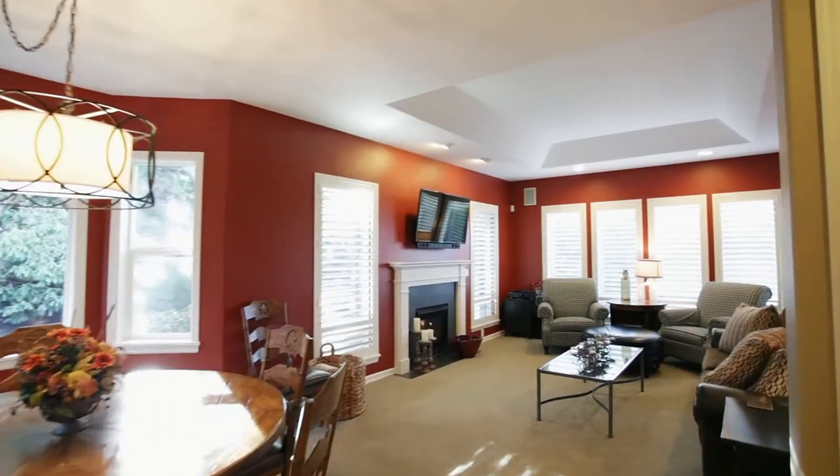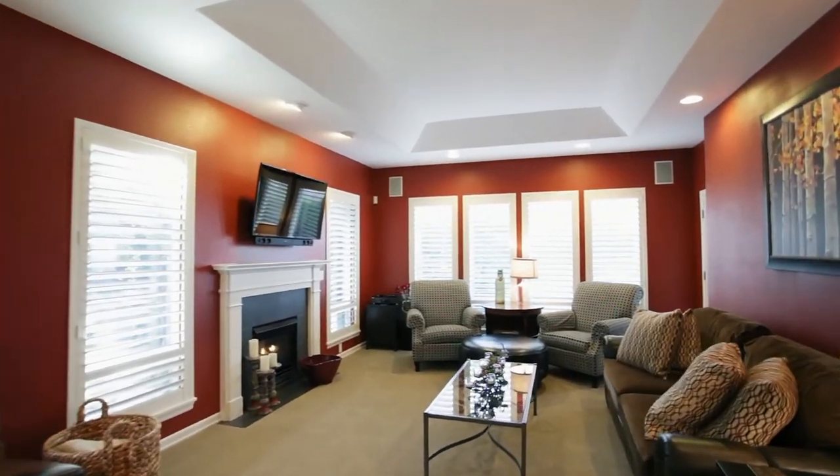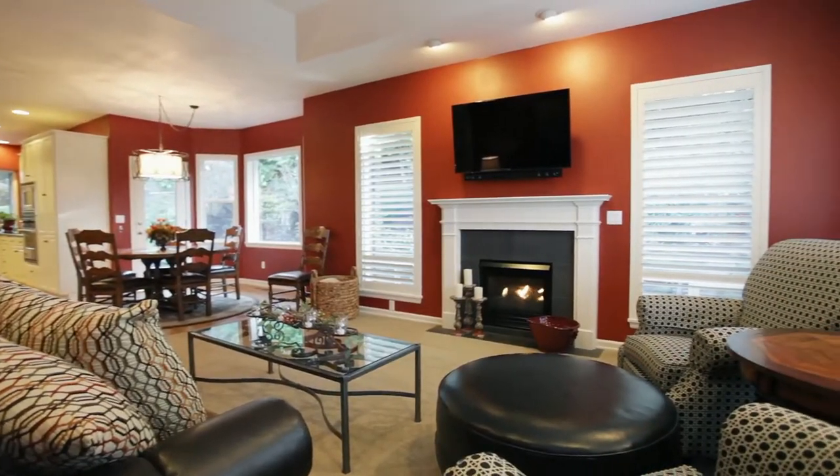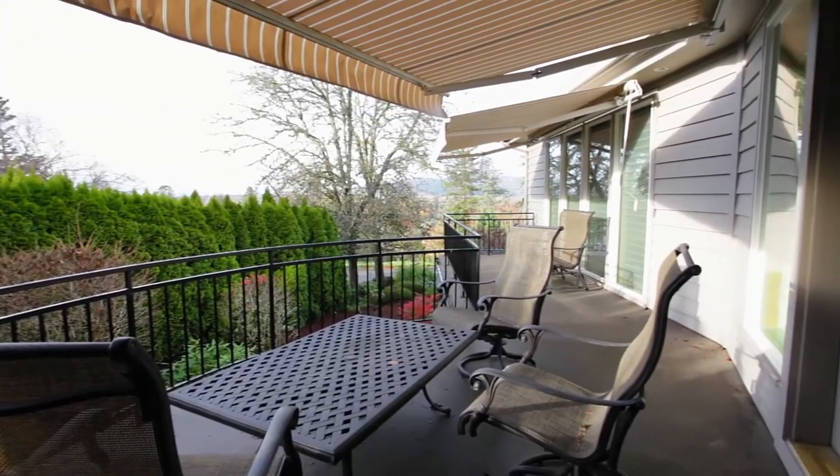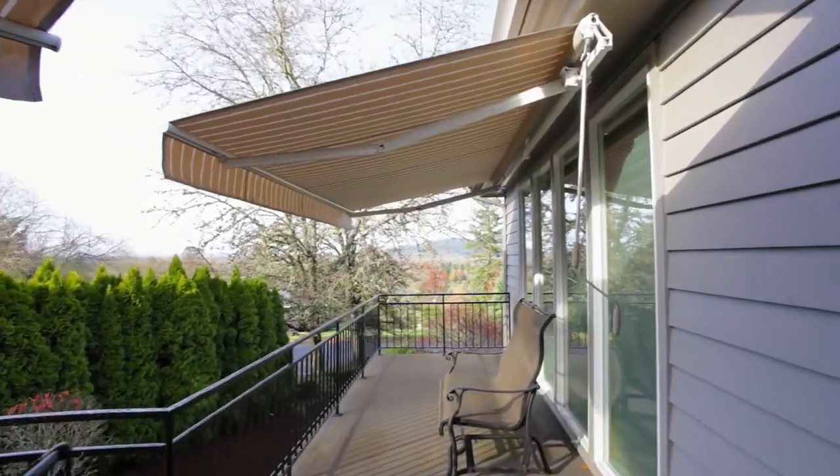In the family room, also framed with plantation shutters, you can relax by the cozy gas fireplace. It also has direct access to the balcony, a perfect space for enjoying your morning coffee or tea.